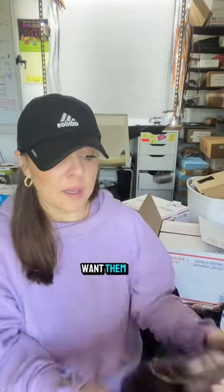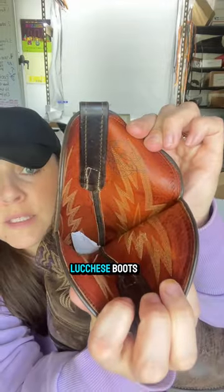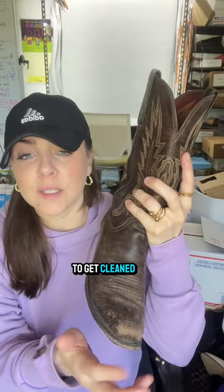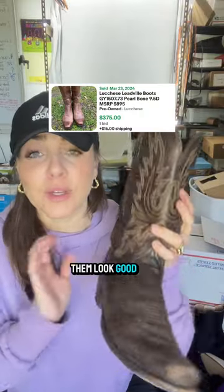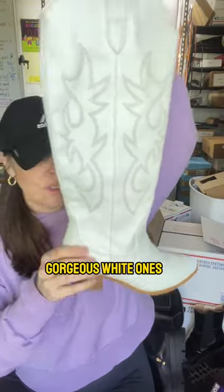I brought home some cowboy boots — these are Lucchese boots. Someone just tossed them to the side; they did not want them. In case you don't know how to pronounce it, it's Lucchese. They just need to be cleaned, buffed up, with some good leather conditioner, and I'll probably apply some leather coloring back to them to make them look great.